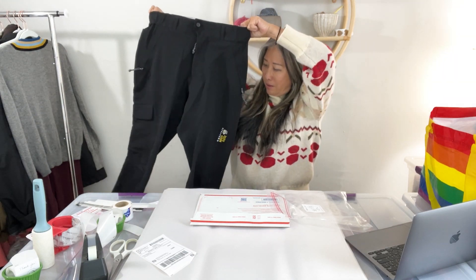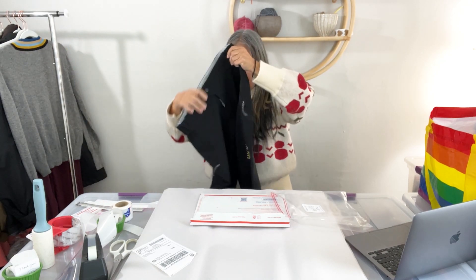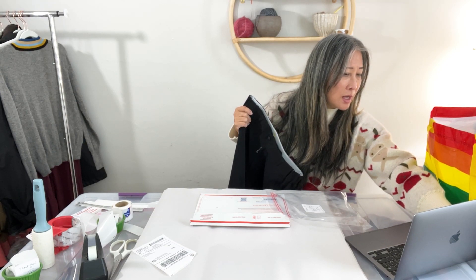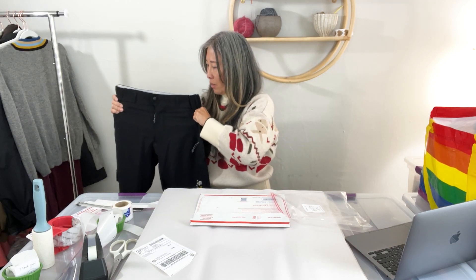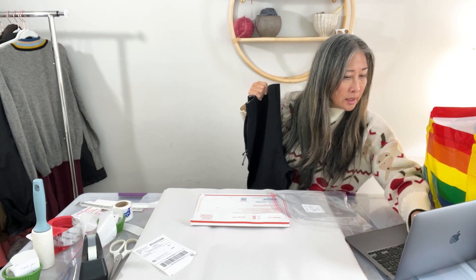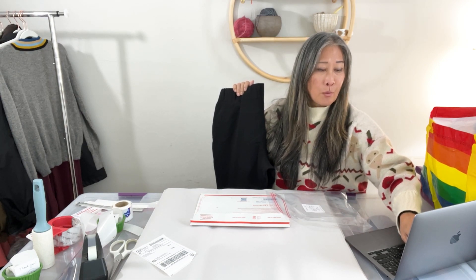The next item is this Mountain Hardwear — I'm not sure what these are, outdoor pants — in really great condition, almost like brand new. The title is 'Mountain Hardwear Men's Hiking Pants Small 30x33 Black Stretch Activewear.' They took about a week to sell and I received an offer from a buyer for $12, which I went ahead and accepted.